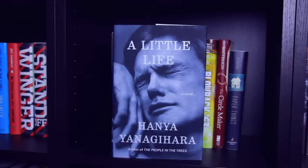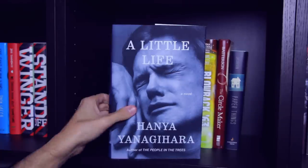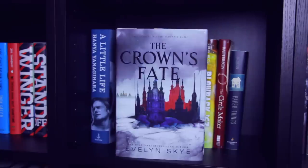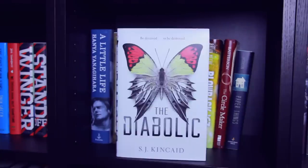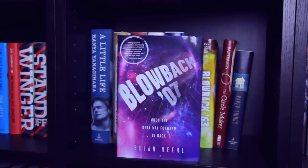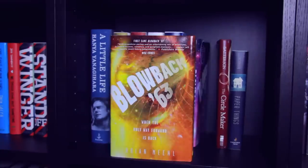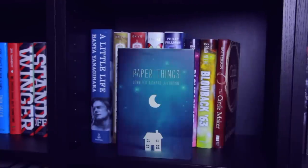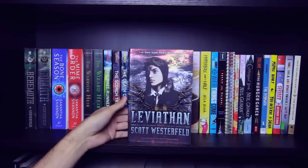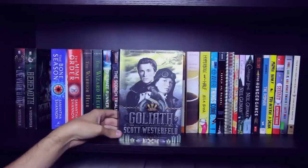A Little Life by Hanya Yanagihara — I think I'm pronouncing that incorrectly, I'm sorry! Book 1 in The Crown's Game duology, The Crown's Game, and Book 2 The Crown's Fate, both by Evelyn Skye. The Diabolic by S.J. Kincaid. The Book of Dust by Philip Pullman. The first book in the Blowback trilogy, Blowback 07, and the second book, Blowback 63, both by Brian Meehl. The Circle Maker by Mark Batterson. Paper Things by Jennifer Richard Jacobson. Book 1 in the Leviathan trilogy, Leviathan, Book 2 Behemoth, and Book 3 Goliath, all by Scott Westerfeld.